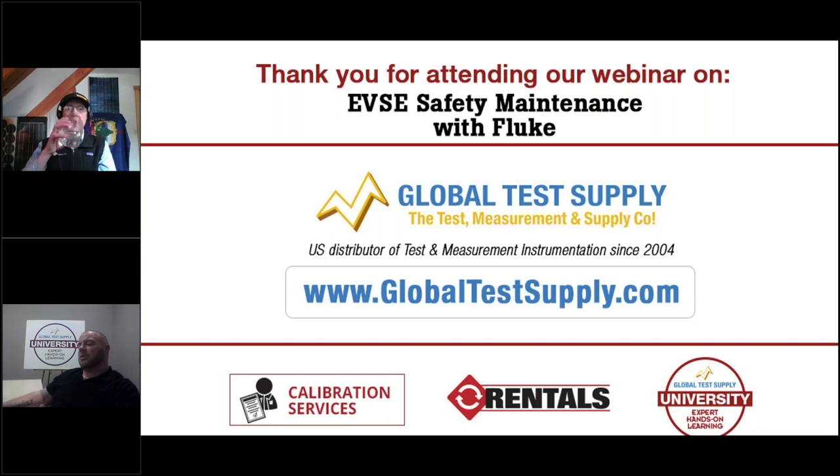On testing DC fast chargers: Fluke doesn't currently have anything specific in their portfolio beyond standard meters and test equipment you'd use on any voltage or current source. They are working on DC fast charger-specific test equipment, which will be out in the relatively near future.